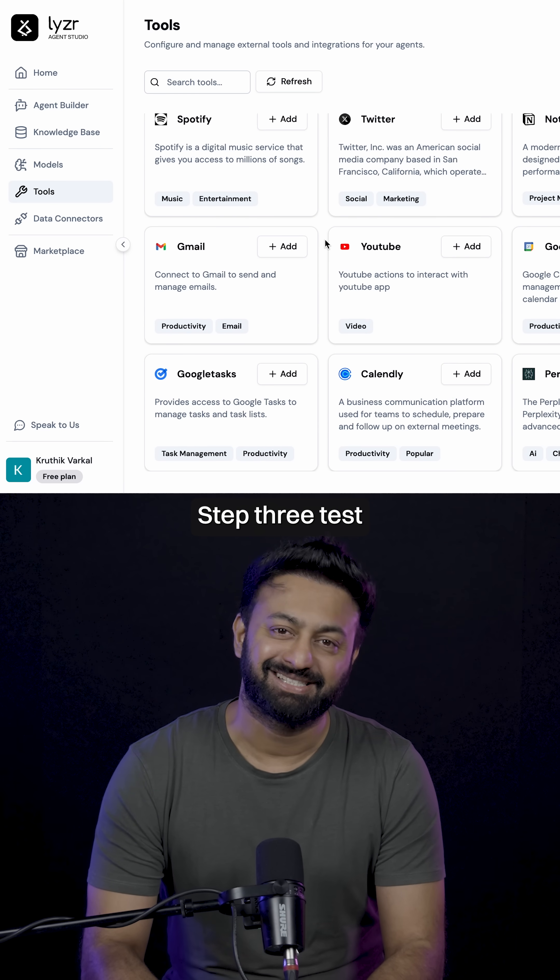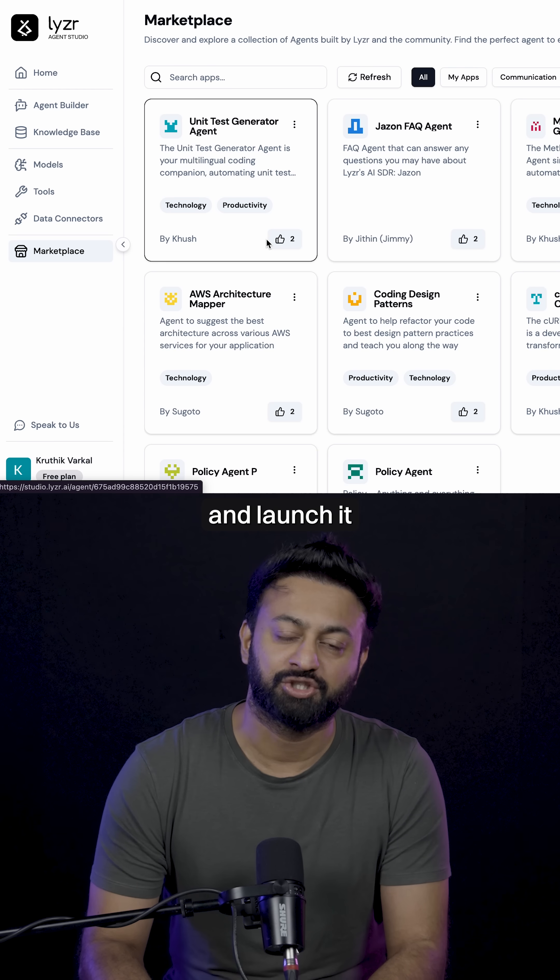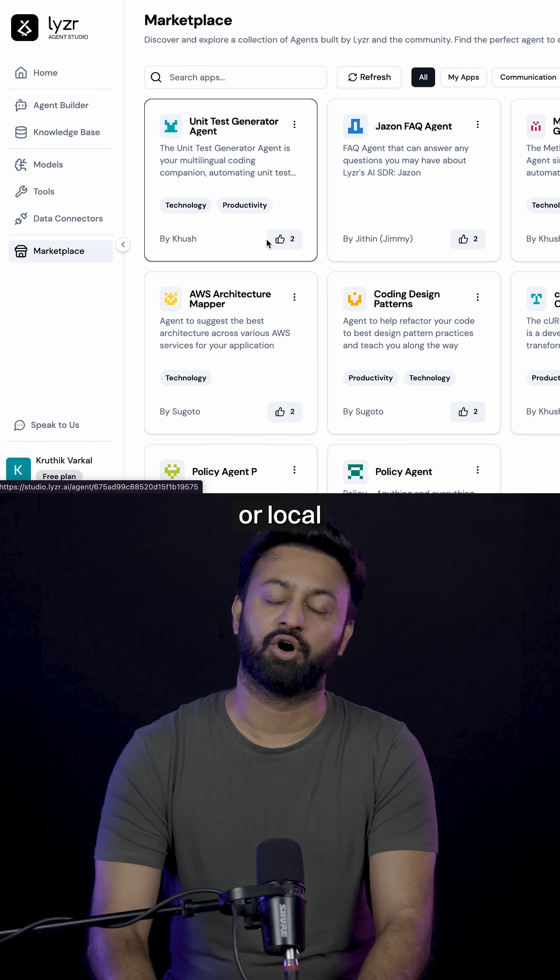Step three: test and deploy your agent using Lysa and launch it seamlessly to any cloud or local environment.